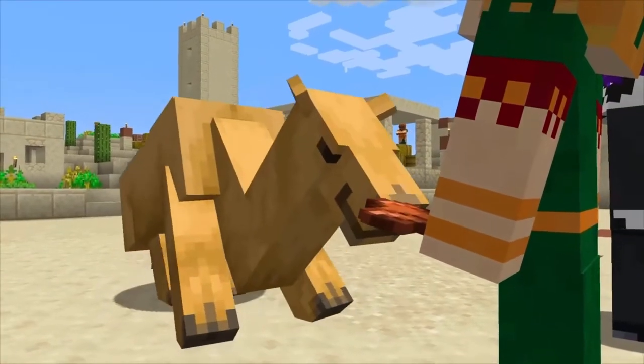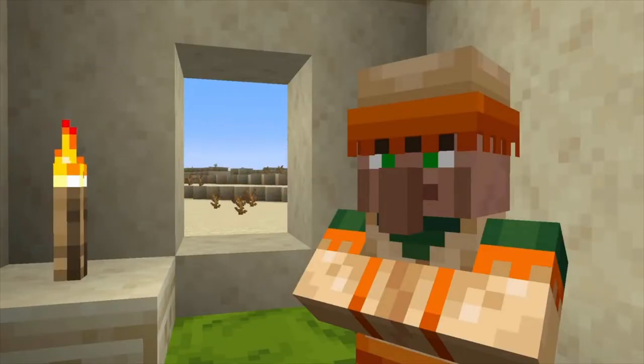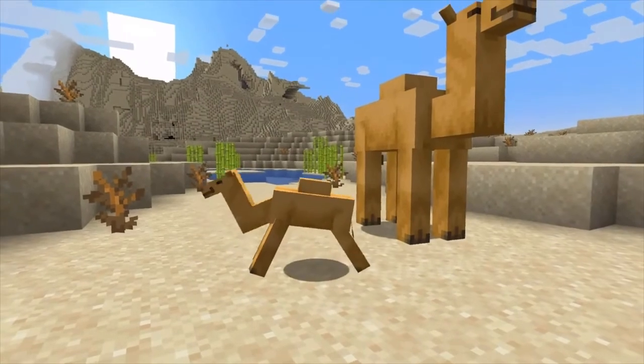The camels will bring new life to the desert and also a new way to cooperate with other players. Look at that baby camel — isn't it a cutie?